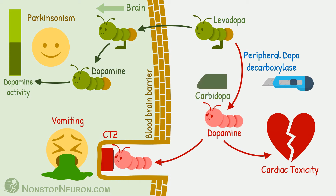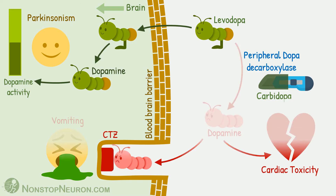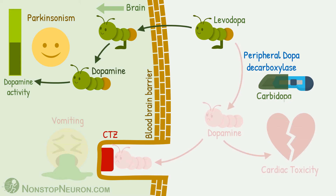Now let's bring in carbidopa. It inhibits peripheral dopa decarboxylase, so no dopamine is produced in the periphery — this means no peripheral side effects. Also, now more levodopa can enter into the brain, which gives better results to the patient.